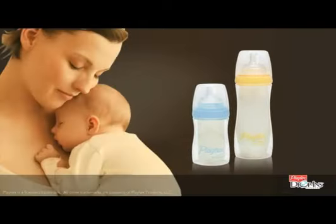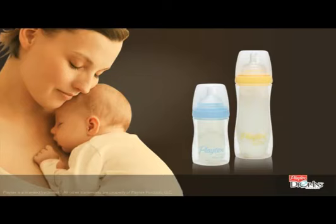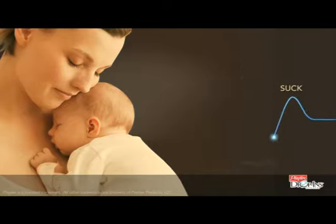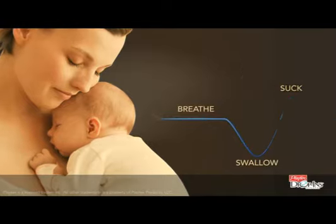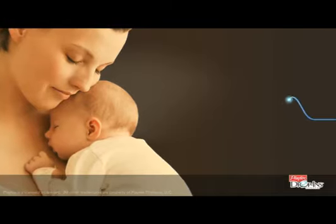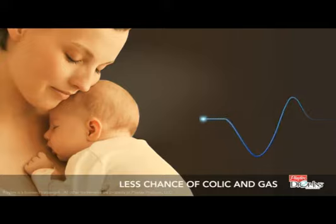You may have learned that breastfeeding is best because the nutrients in breast milk are good for growing babies. But did you know breastfeeding babies instinctively suck, swallow, and breathe in a rhythm that's good for them too? This natural rhythm helps keep air from getting into your baby's tummy during feeding, meaning less chance of colic and gas.